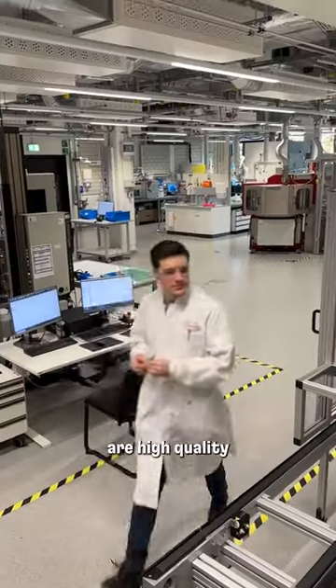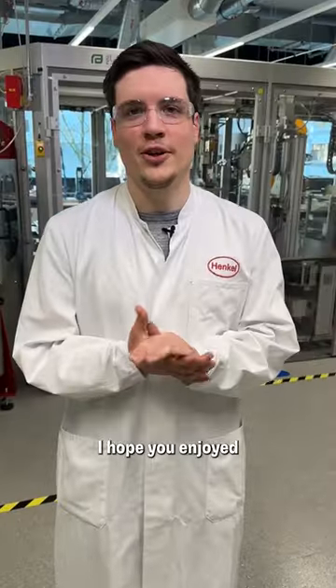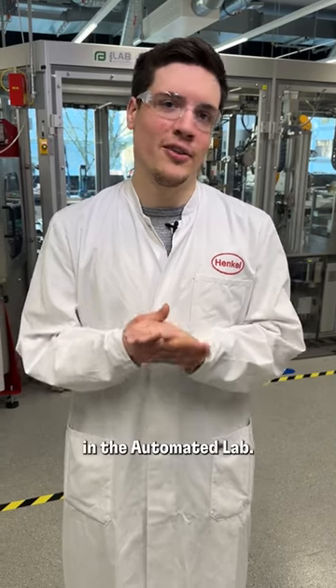Together we make sure that our products are high quality and that our customers are satisfied at the end of the day. I hope you enjoyed my short introduction to my work here in the automated lab.